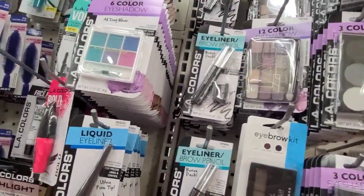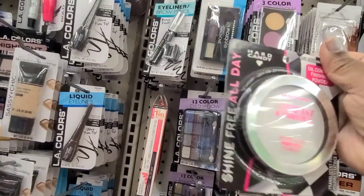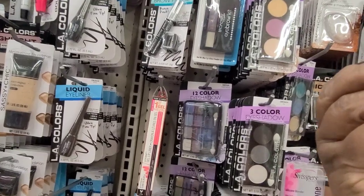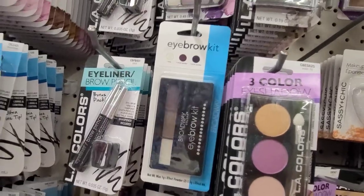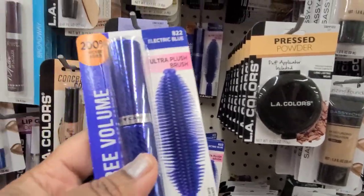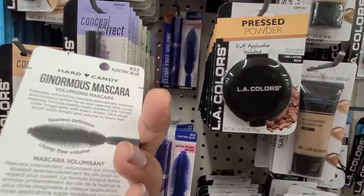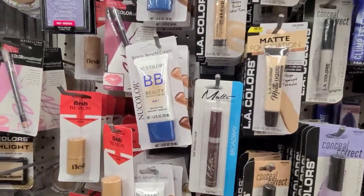I just walked in the makeup aisle and found the Hard Candy All Control Fast and Fabulous finishing powder, number 751. I also found the Hard Candy electric blue mascara, number 822 — really, really beautiful.